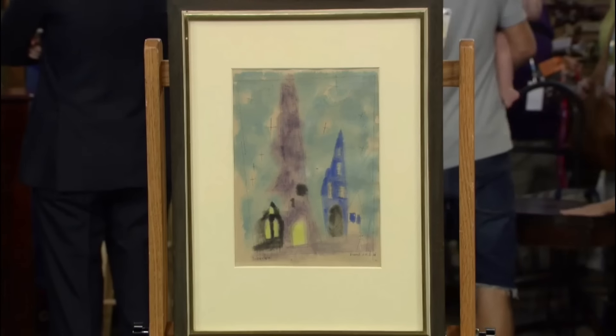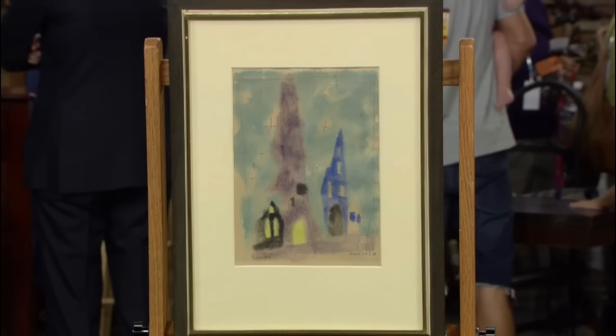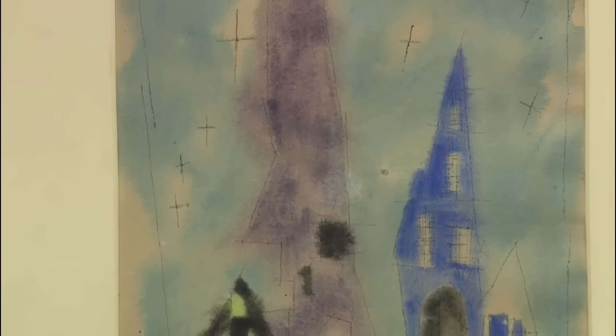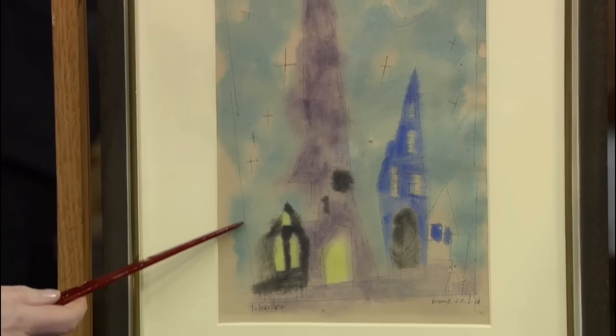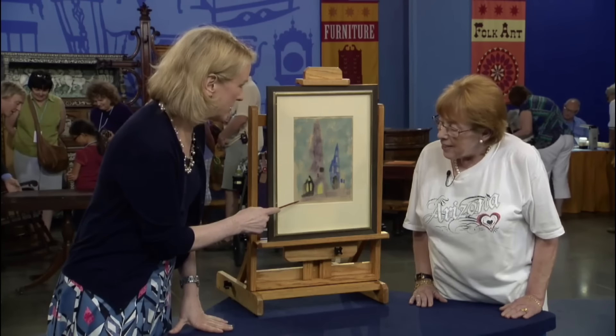In a symphony of watercolor, Lionel Feininger orchestrates a visual melody where reality dances with fantasy. This inherited treasure, titled Silbernstern or Silver Stars, captures the essence of Feininger's unique style. Created on February 10th, 1921, this watercolor reduces celestial bodies to simple geometric forms. The picture is signed in the lower left and dated — Thursday, the 10th day of February, 1921.